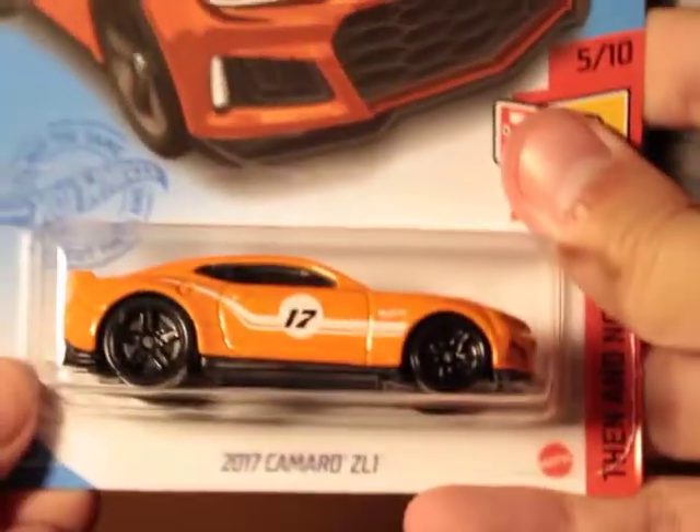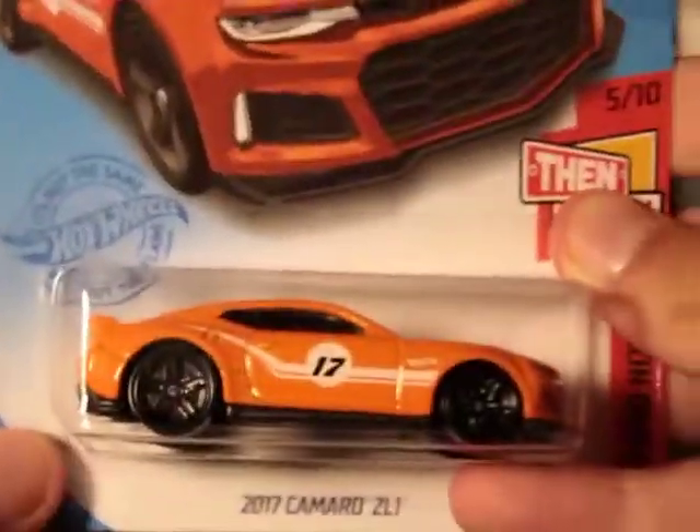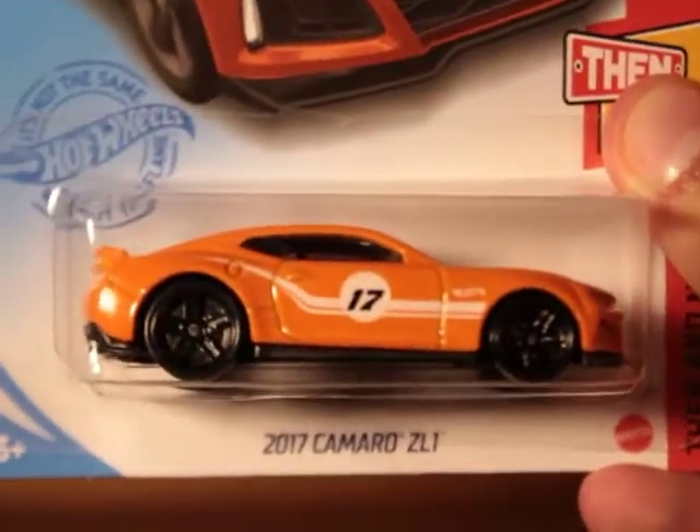Here's my third that I have — a 2017 Camaro Z01, really nice in orange. Really good piece, and glad to have it. Camaro's my favorite type of car, of course.